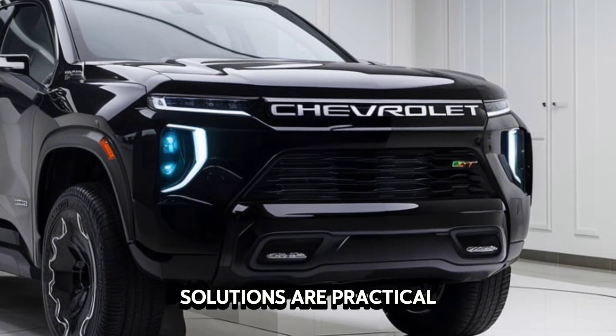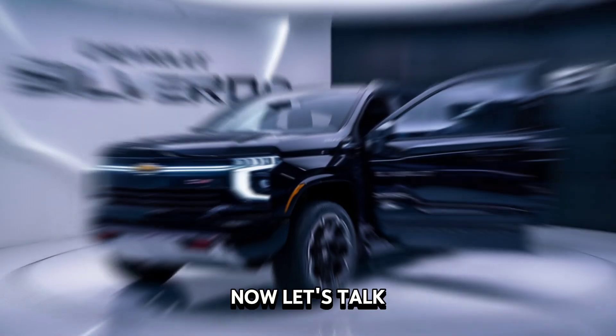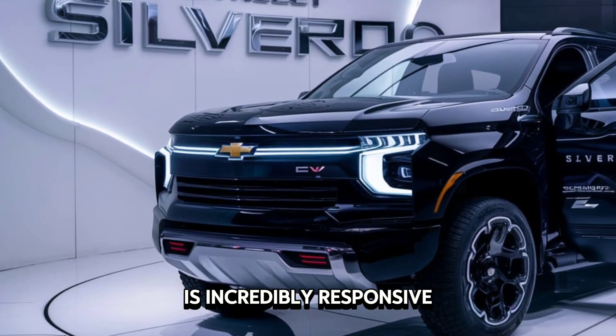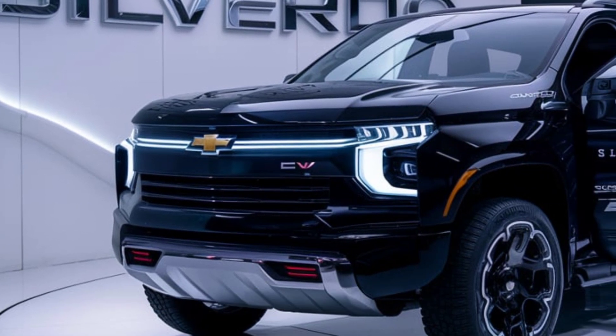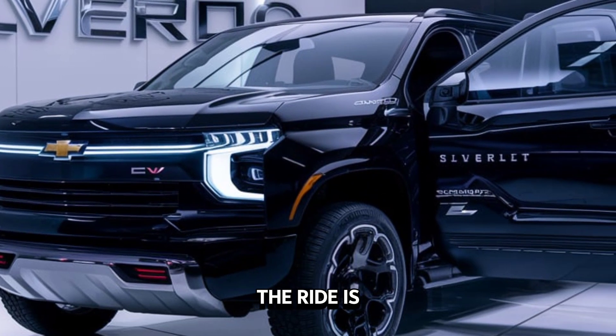There's ample space for both front and rear passengers, and the storage solutions are practical. We'll explore the interior in more detail in a future video. Now let's talk performance — the Silverado EV is incredibly responsive. The acceleration is mind-blowing; it feels like you're being catapulted forward.